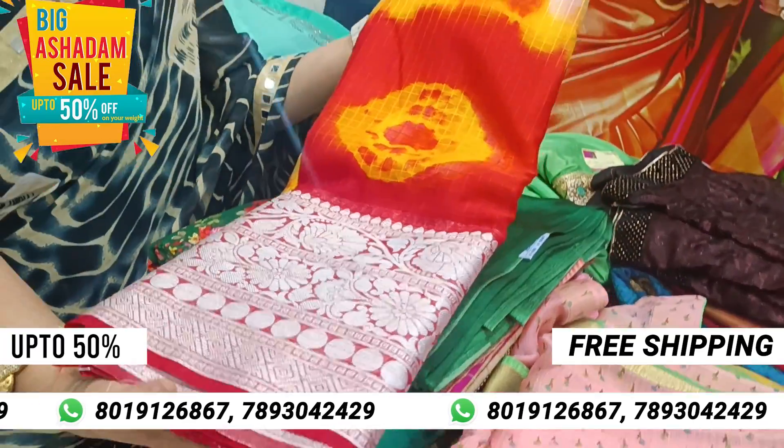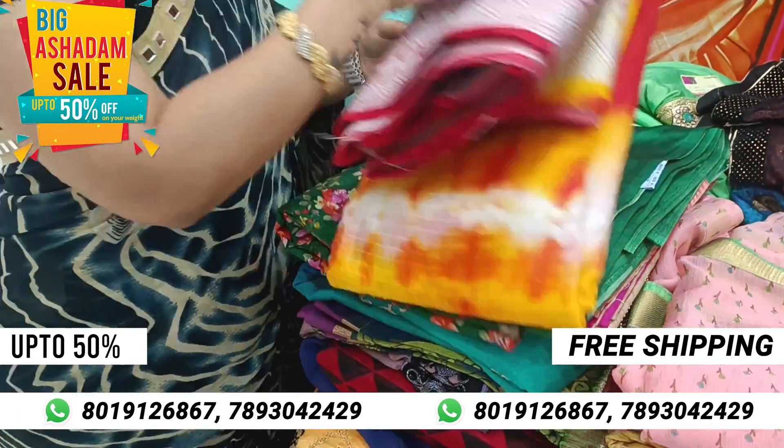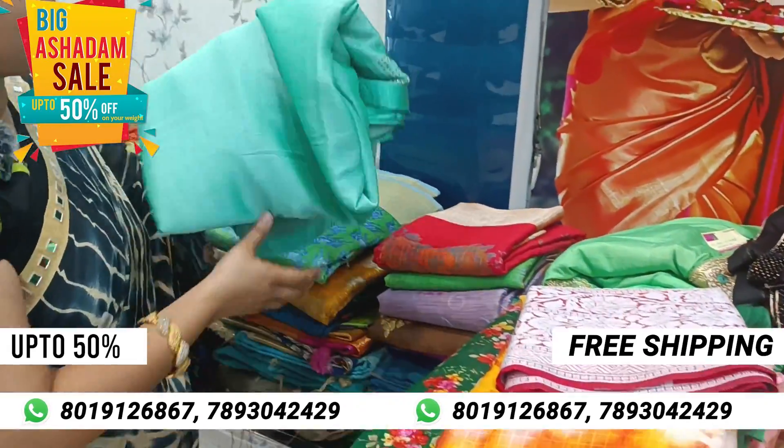Shibori design and border style. I will show you one by one. It is a designer wear.